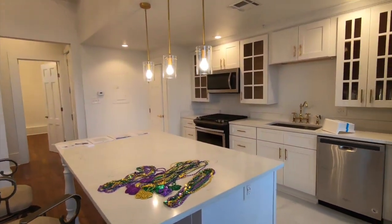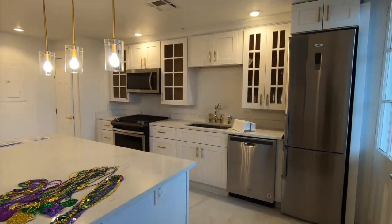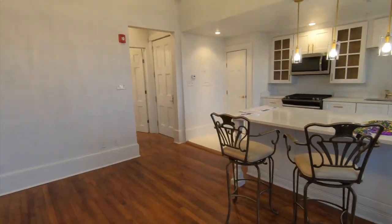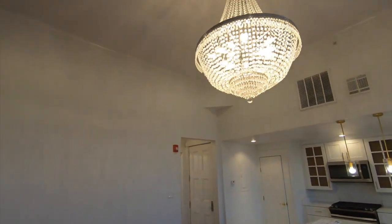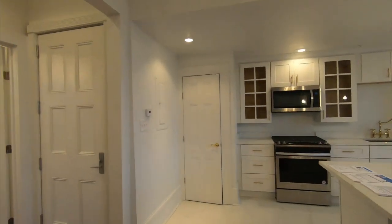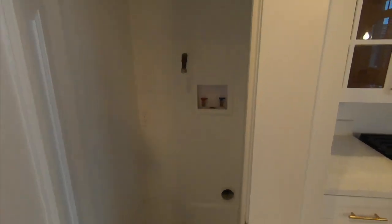Back to the unit itself — we've got this beautiful, well-updated kitchen with high-end appliances. I love that island and these chandeliers throughout. Super high ceilings. This little closet is where your washer and dryer would go — a stackable unit in there.